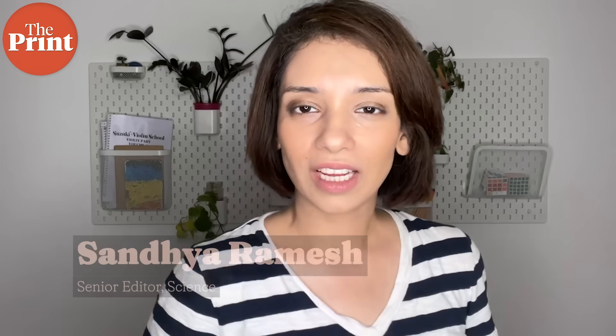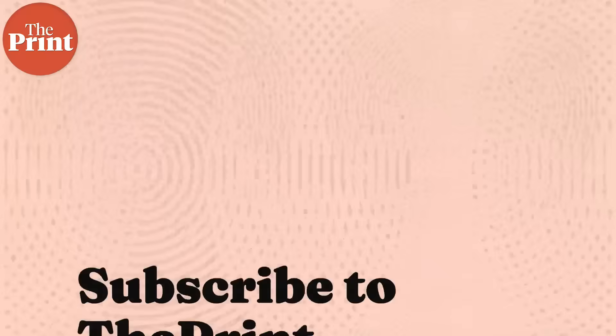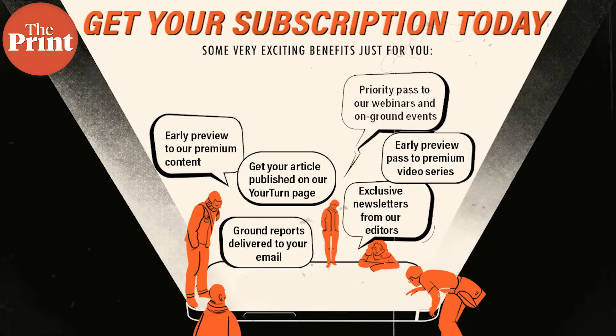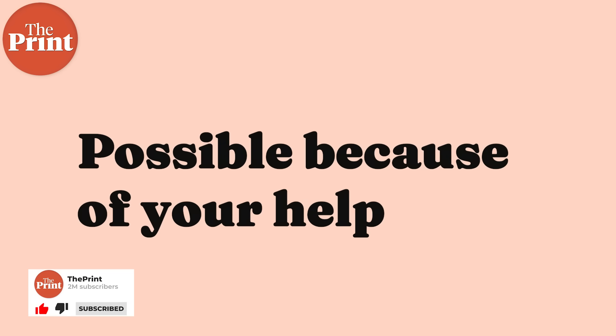Before we start this video, I would like to make another appeal to all of our viewers: please do subscribe to The Print. We have some really nicely done exclusive content for our subscribers only. This includes science videos such as Pure Science, and even articles that we write are possible only because of your generous help. Please do consider subscribing to The Print. Let's move on to the Pure Science video now.